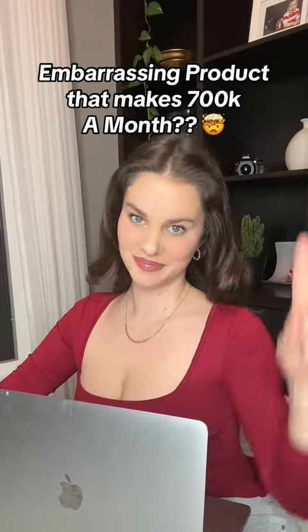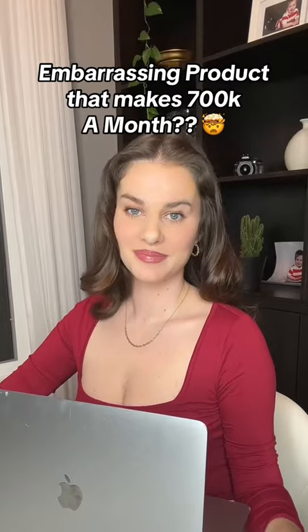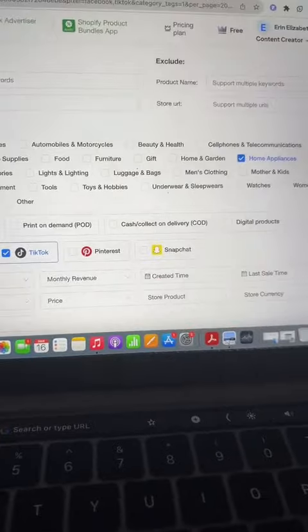This embarrassing product is making almost $700,000 a month and you can copy their exact business model. I'm going to show you how to do it. If you're looking for winning products for your Shopify stores, here's what you're going to do.